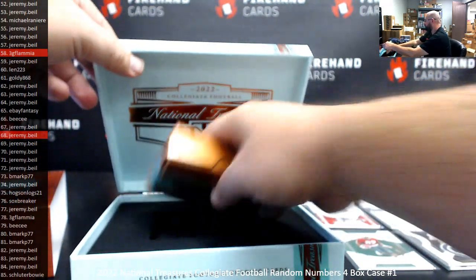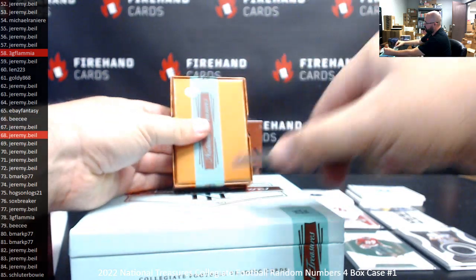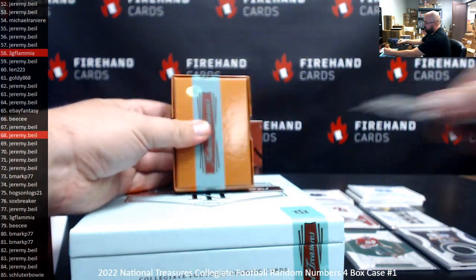Out of the first box — I dunno, why would you consider that a case hit? We've got three more boxes to open.